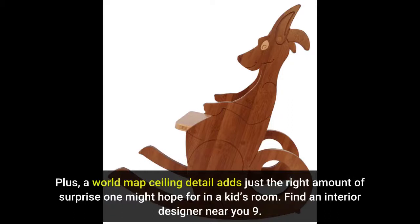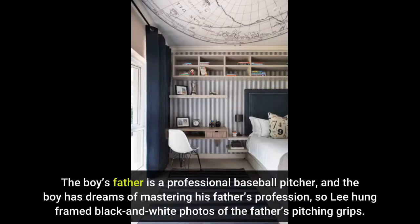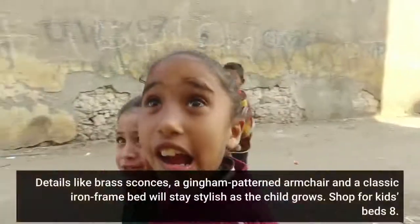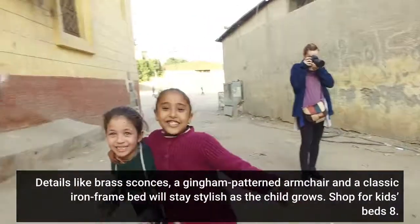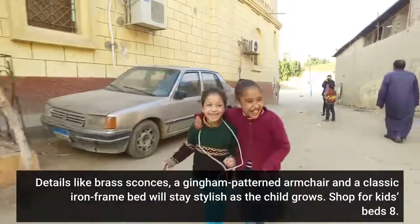Number 9: Perfect Pitch. Designer Laura Lee also used a rich blue and gray color scheme for this boy's bedroom in Tampa, Florida. The boy's father is a professional baseball pitcher, and the boy has dreams of mastering his father's profession, so Lee hung framed black and white photos of the father's pitching grips. Details like glass sconces, a denim-patterned armchair and a classic iron frame bed will stay stylish as the child grows.